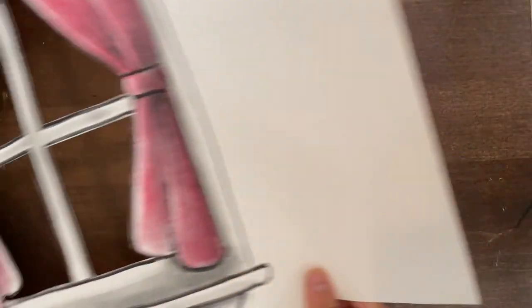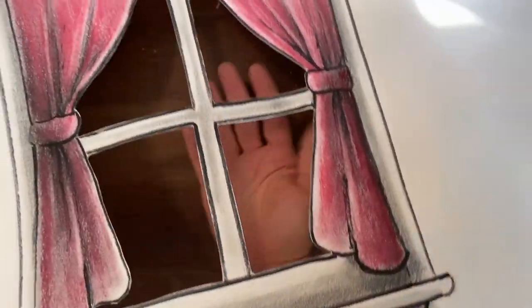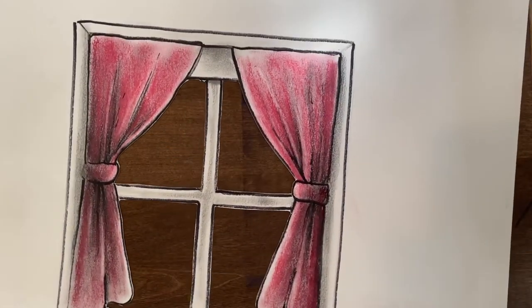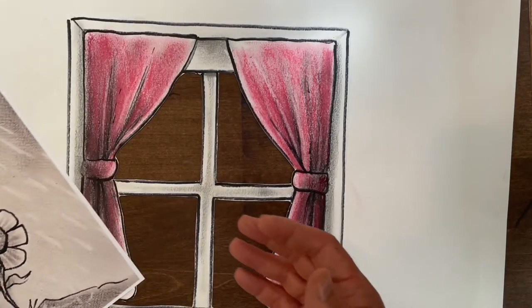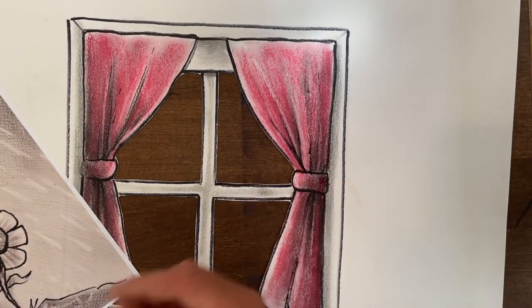I've got an idea for some rain-inspired art. Let's go to my drawing board and I'll show you what I mean. Here at my drawing board, I found two old projects from previous Sketch with Jeff episodes. The first one is a window and the second one is a drawing of a flower in the rain.